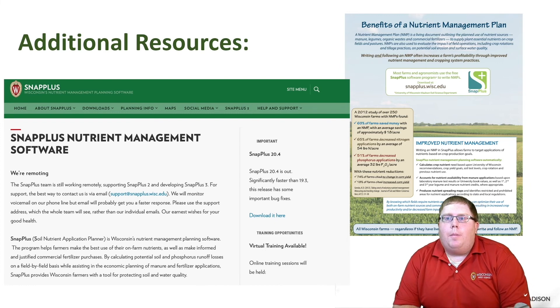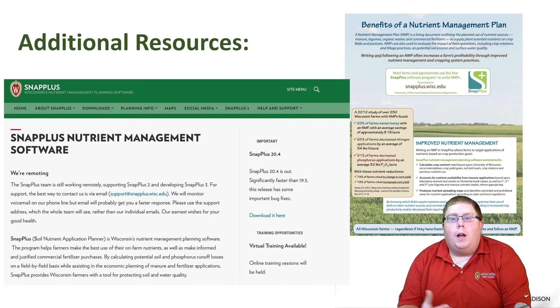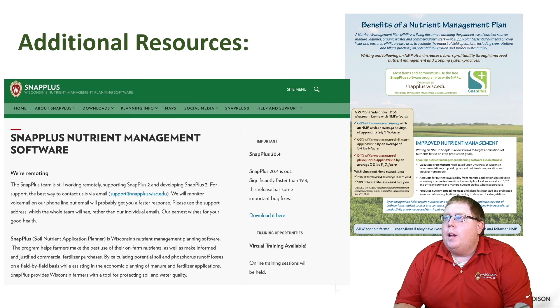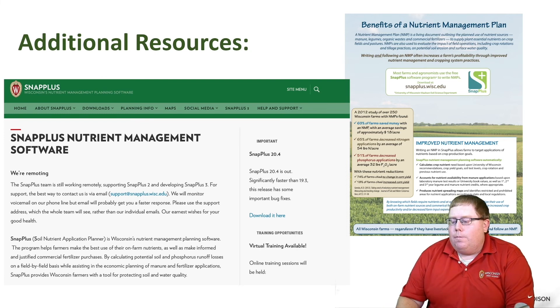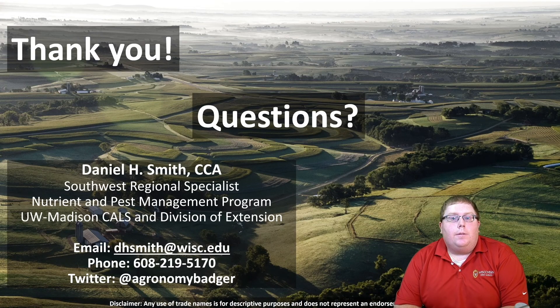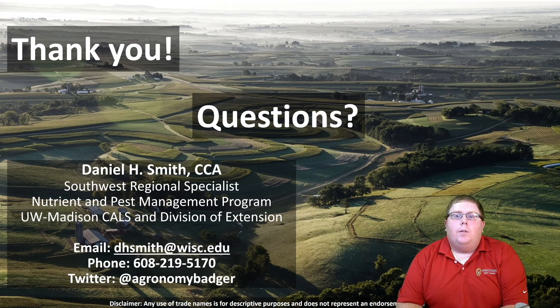To learn more about these topics, the SNAP Plus website is a great resource to learn how to use SNAP Plus and to learn about available resources. There's also a really nice publication put together by the Nutrient Pest Management Program on the benefits of a nutrient management plan, which is where some of this data came from. Please reach out to your local land conservation office for more information on nutrient management planning locally, and feel free to reach out via phone and email as well.